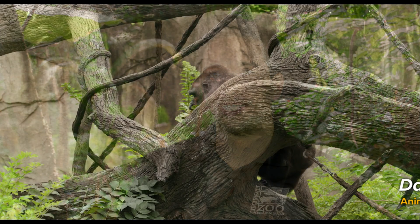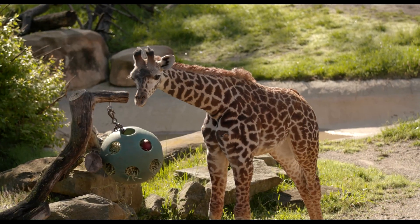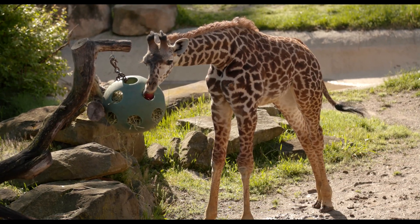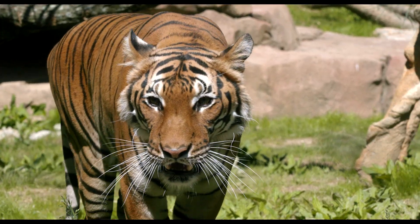I'm David Orban. I'm the Animal Excellence Manager here at the Cincinnati Zoo and Botanical Garden. A big part of my role is to better understand our animals' experiences. I do that through behavior research, looking at how animals are spending their day, how they're interacting with their environment, how they're interacting with each other.